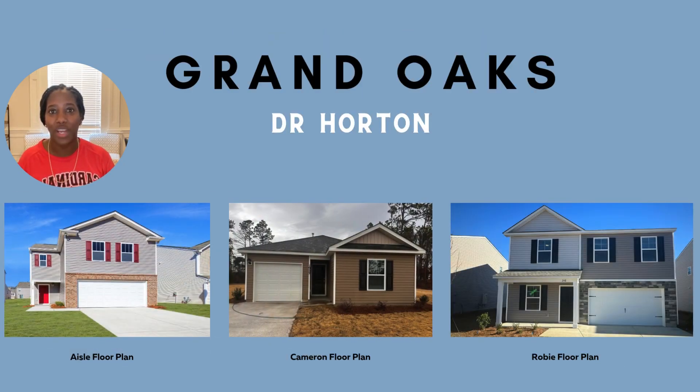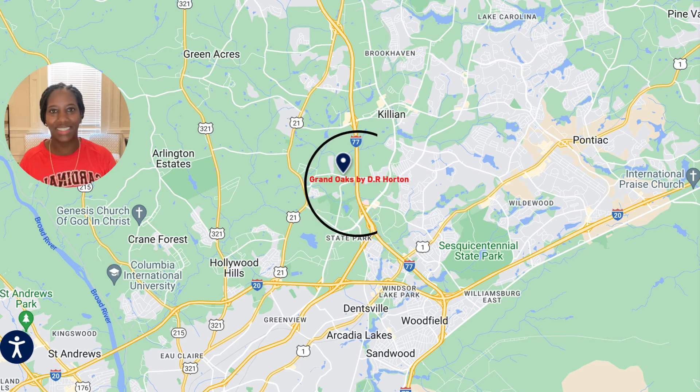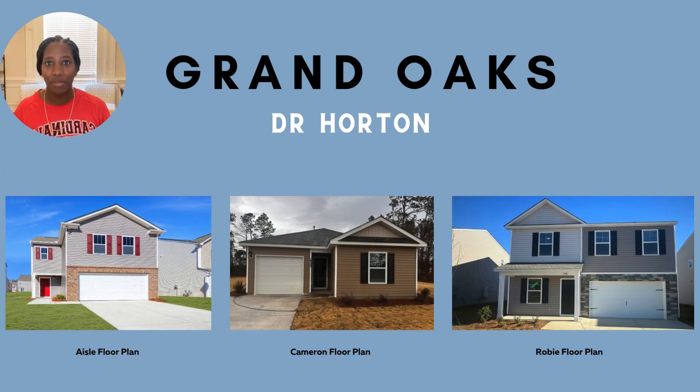Next on our list is the Grand Oaks community. This community is located right outside of Northeast Columbia. If you take a look at the map, you'll see it's close to Killian Road and close to Blythewood, but it does have a Columbia address. This community's starting price point is $251,000. They currently offer six different floor plans to choose from, and you're going to find floor plans like the Cameron, Robie, and Elts floor plan.